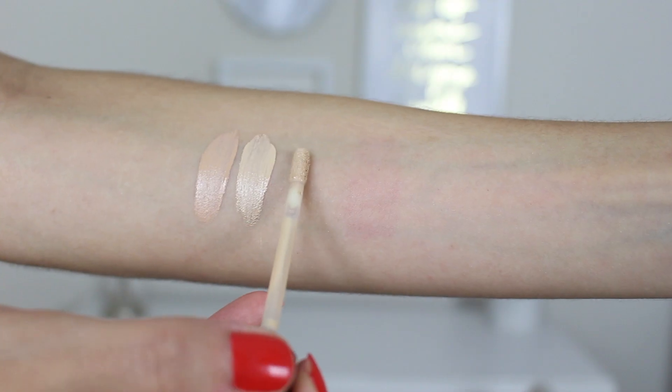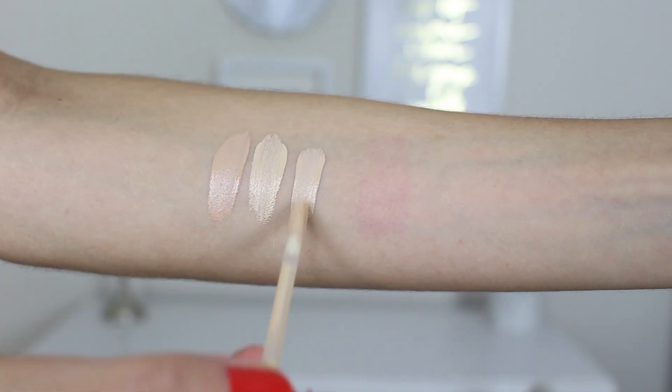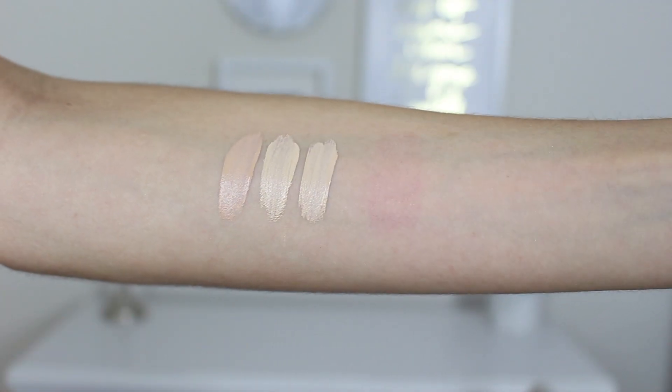Speaking of full coverage concealers, this is the other full coverage one that I absolutely love — again, a more recent find that has become one of my favorites very quickly — and it is the Catrice Cosmetics Liquid Camouflage High Coverage Concealer. I have mine in shade 020 Light Beige.